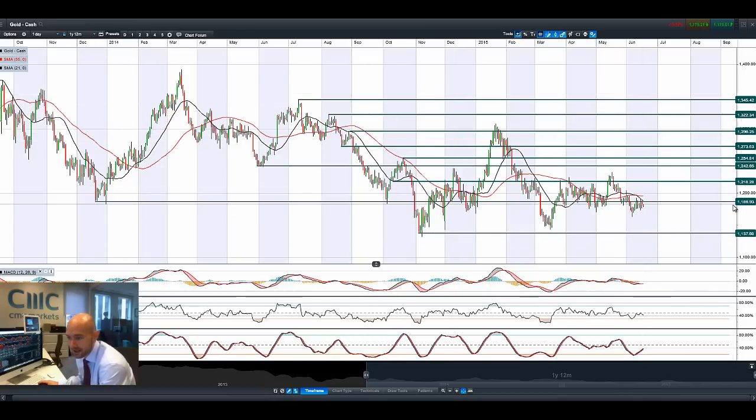Looking at gold — it failed to capitalise on a move beyond 1,186. This level has been strategic since October last year. There was a failure to break through again on Monday, a retracement back up towards it yesterday that failed to materialise, and we're down a little bit lower today.